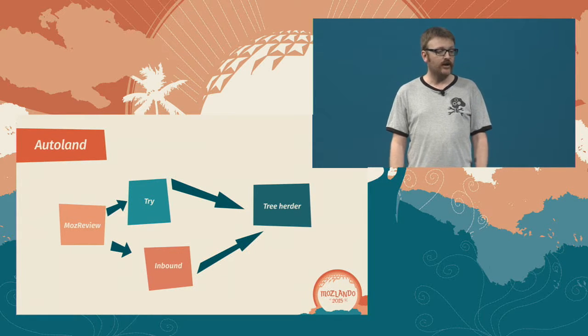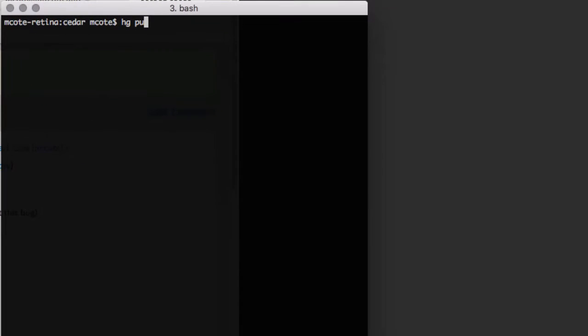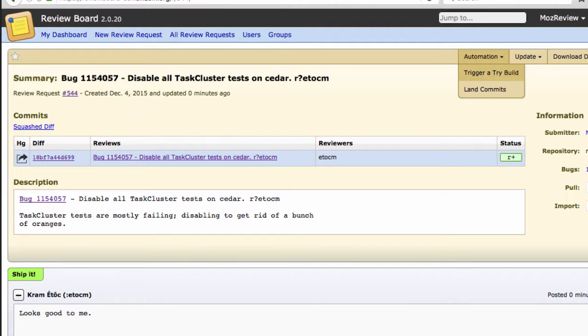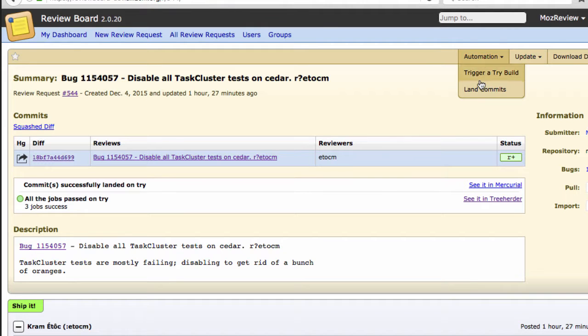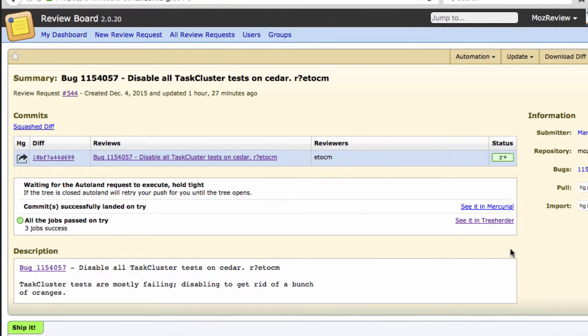Autoland to inbound. You only have to push your commits to a single place — MozReview — and then you can easily send them to try and land them. Pushing to MozReview is essentially the same as pushing to any repo. MozReview will also automatically detect reviewers from your commit message. Sending your commits to try is as easy as clicking a few buttons and entering a try string. Results will be summarized in MozReview with a link to Treeherder for the full result set. Landing commits is just as easy — MozReview will automatically amend your commit message to reflect the actual reviews granted. If the tree is closed, Autoland will retry until it's open. Results are summarized in MozReview with links to Treeherder and Mercurial.